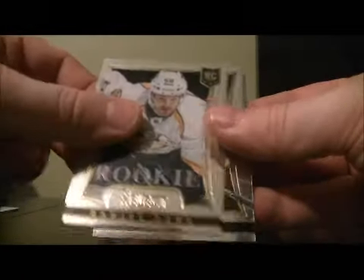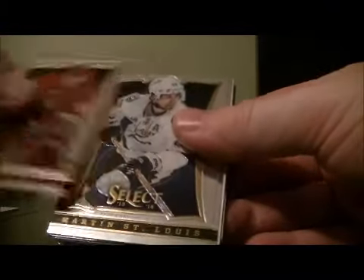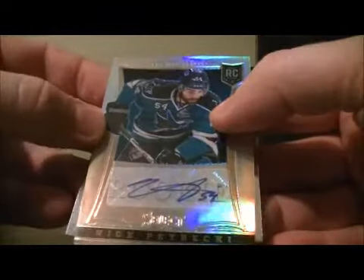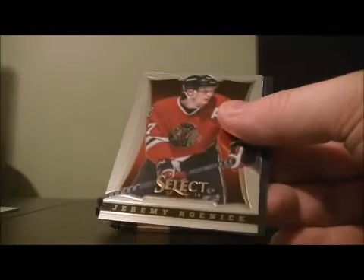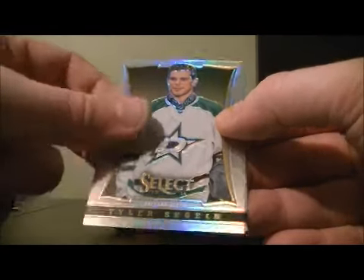Pretty card for the Predators is Daniel Bang. Auto Rookie of Nick Pacecki for the Sharks, 71 out of 99. Got a Rainbow of Tyler Seguin for the Stars.